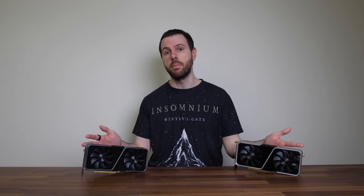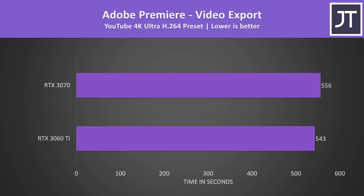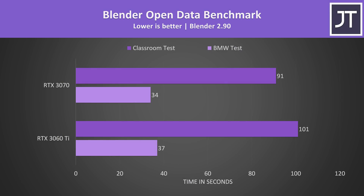Now with gaming covered, let's look at how both compare in content creator workloads. DaVinci Resolve showed very little difference, with the 3070 scoring just 2% higher. Adobe Premiere export was actually consistently a little faster on the 3060 Ti, but it's only a 13-second difference in a 9-minute render. The V-Ray benchmark scored 4% higher on the 3070. In Blender's Open Data benchmark, the classroom test completed 11% faster with the 3070, while the BMW test was 9% faster — just 3 seconds.